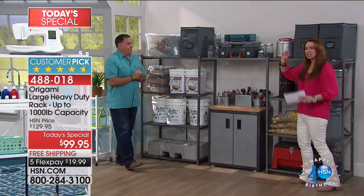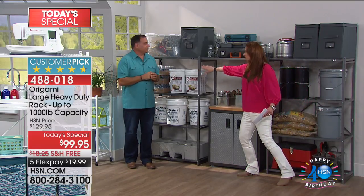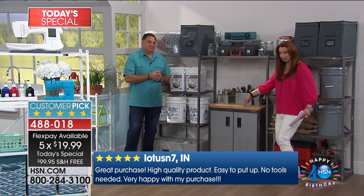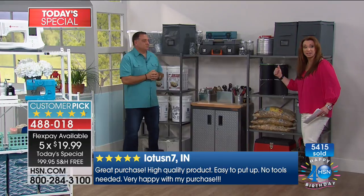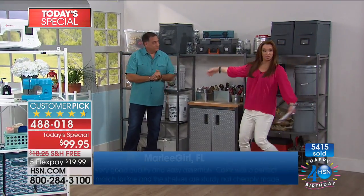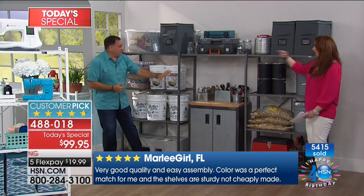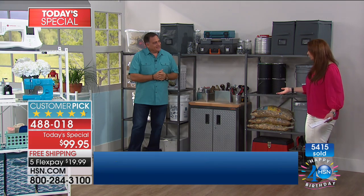Let me put it to you this way: get more than one. It's $20 on your credit card. $15 on your credit card to get the connectors, another $20 on your credit card to get another origami. From here to where Lou is, you're spending a little over $50. So for a storage solution from where I am to where Lou is on FlexPay, you're spending a little over $50.